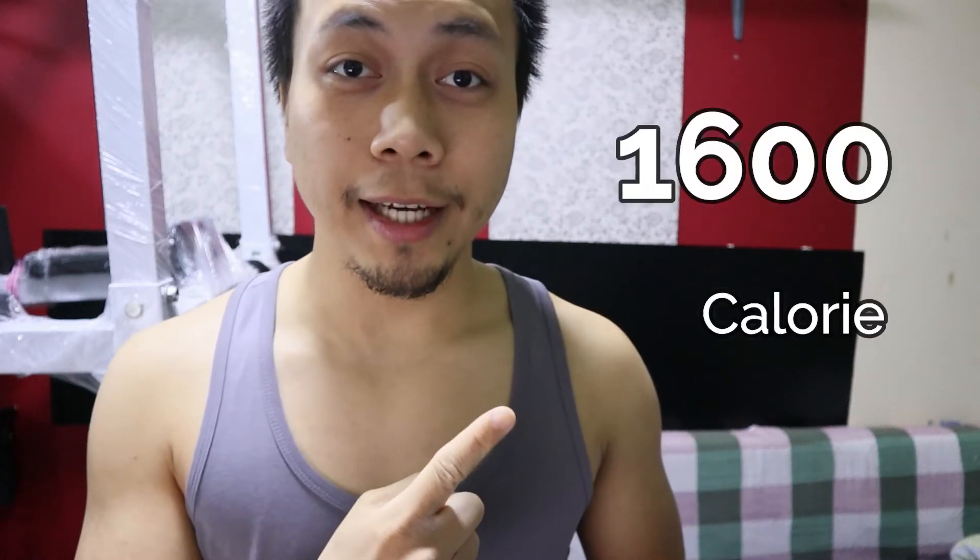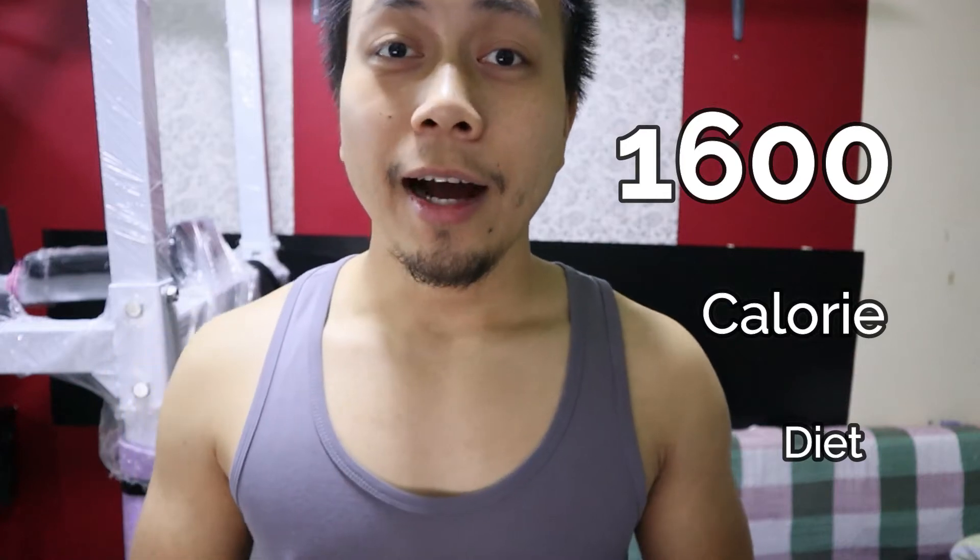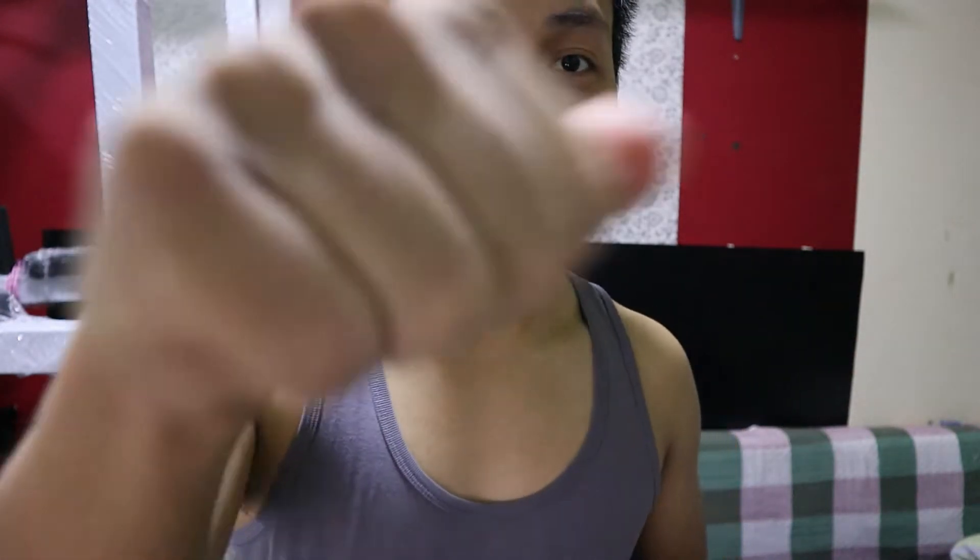Good day to you guys! Today I'll be sharing my 1,600 calorie diet and I'll be doing some pulling exercises as well, so let's get into the first meal.